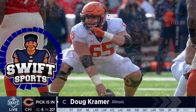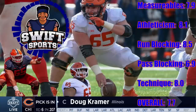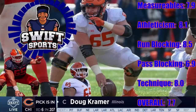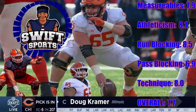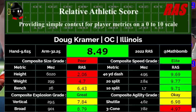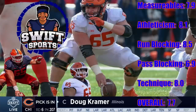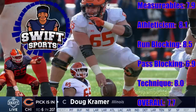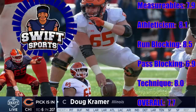Now let's get into Doug Kramer's grades. First up, his measurables: Kramer is a bit undersized but has a powerful and compact frame with a low center of gravity. I give him a 7.9 on his measurables. Next up is his athleticism — he scored an 848 on the RAS score. He has good athleticism but needs to work on staying on his feet. I give him an 8.1 on athleticism. Run blocking: Kramer is a really good run blocker and projects to be solid in this area from day one. He is a technically sound, strong, and violent run blocker who will stick around in the NFL because of this even if he never develops into a great pass blocker. I give him an 8.5 in run blocking.